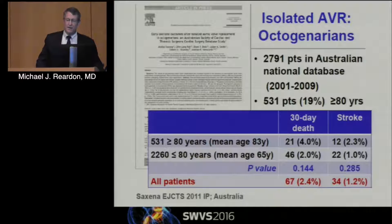This is a series of isolated AVRs in octogenarians, which I think is important as we move forward in the TAVR world. The 30-day mortality was 4%. Remember the PARTNER-2 trial — that's where intermediate risk started, at 4%. So these people would be considered intermediate risk, and remember that for at least the transfemoral arm of PARTNER-2A, it was superior to surgery.